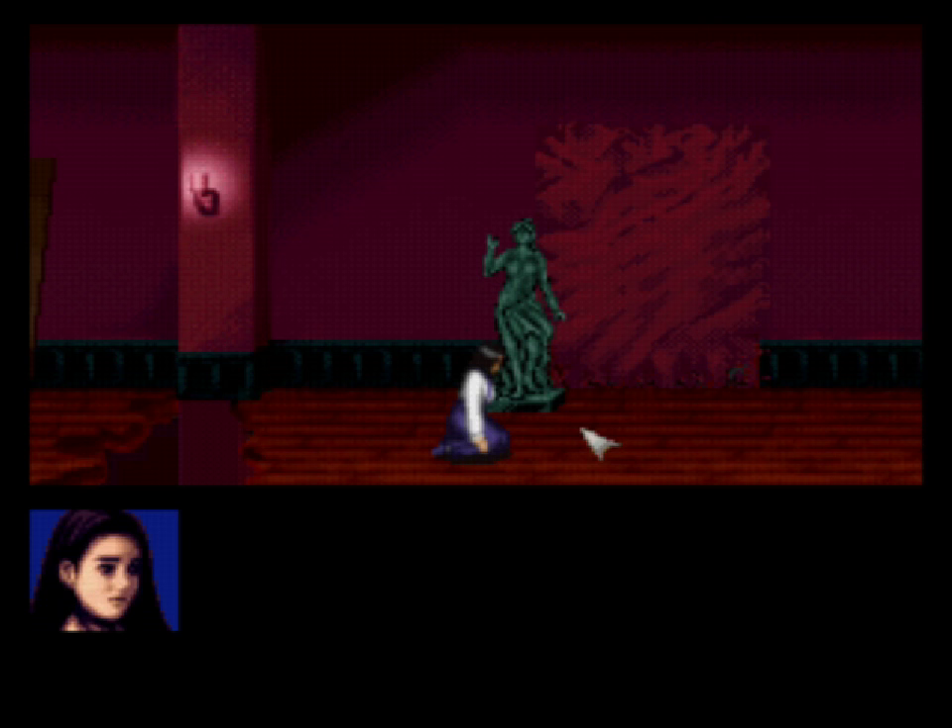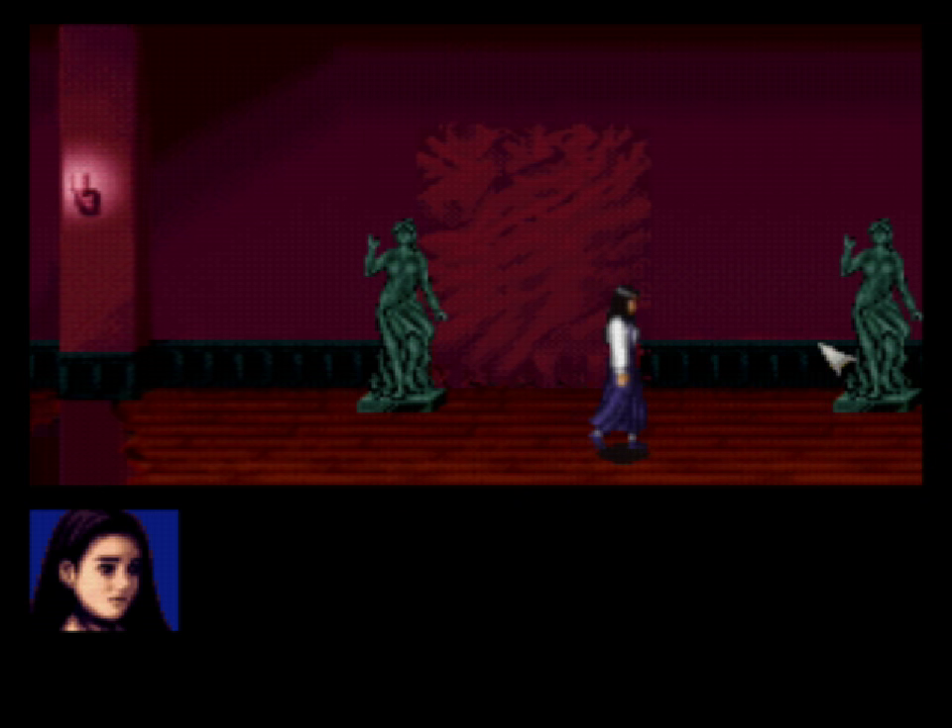We've managed to narrowly avoid another deadly encounter with the Scissorman, and one can only assume that with his drop from such a great height, maybe we've gotten a bit of a reprieve from having to deal with him for a little bit. Since we do have time and we are in a new area of the mansion, we might as well start looking around, because it seems like we've stumbled into where they store all of their art.